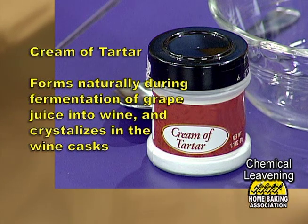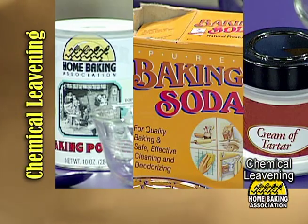Lastly, and sometimes we'll see this in a recipe, we find cream of tartar. This product was scraped from the sides of wine barrels and reacts in baking as well. Thanks to all three, we have premium baked goods at home.